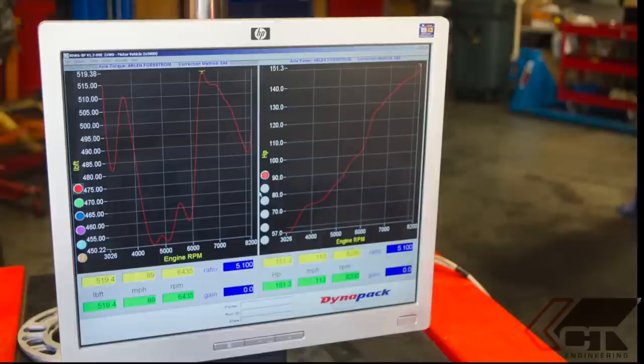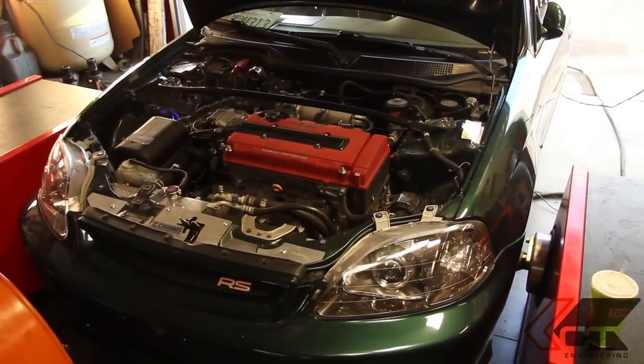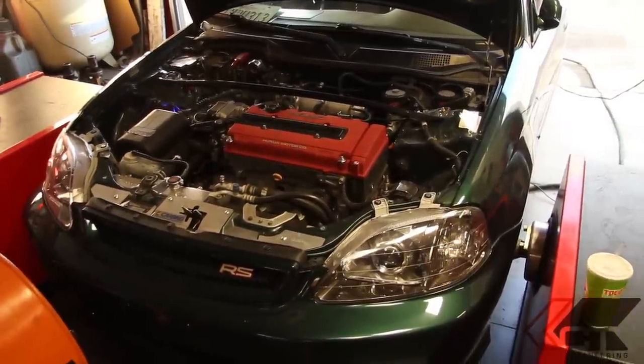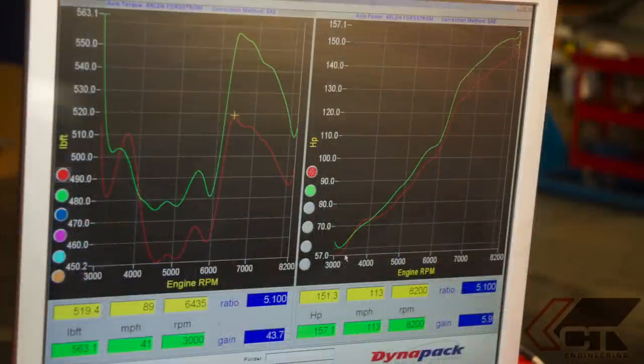Our baseline setup including the factory airbox and ECU made 151.3 horsepower. By simply bolting on the CT Engineering Icebox, we gained almost six horsepower from our factory baseline, and that gain is throughout the entire power band, especially at high RPM. If you listen carefully to the other dyno pull, you can actually hear the factory airbox causing restriction at high RPM. With the larger opening and larger filter, the engine was able to breathe much better at high RPM, and that was where most of our power gain was.